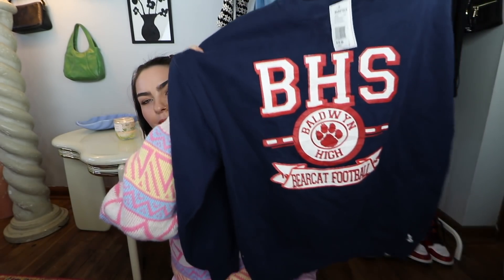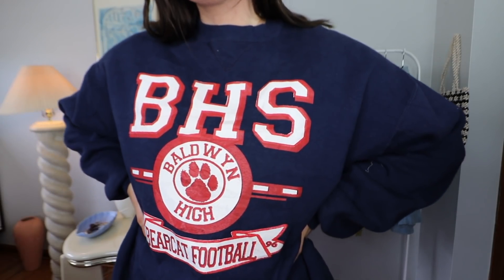It wouldn't be one of my hauls if I didn't include a crewneck sweater, so here she is. It's like a nice college-esque crewneck — actually it looks like a high school one. It says Baldwin High, so it's like a football high school sweater. I just really love my crewnecks. It's really hard for me to say no to a cute crewneck.